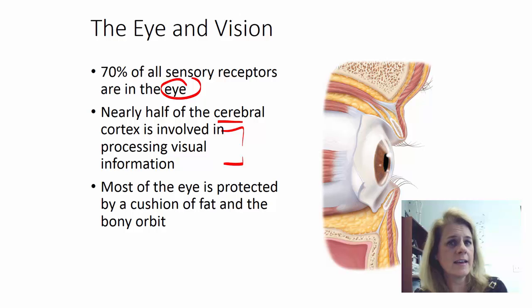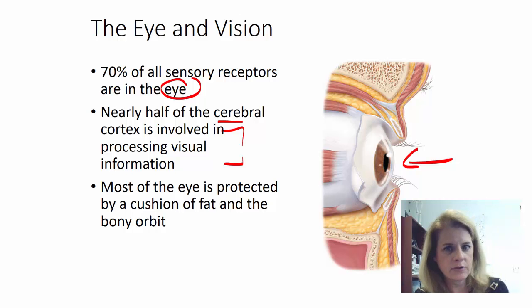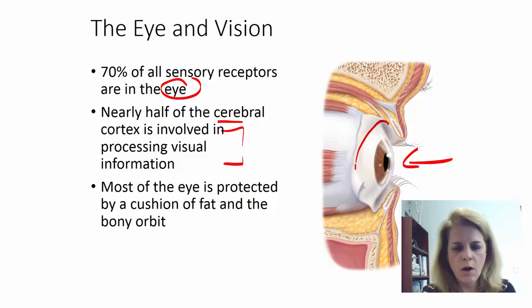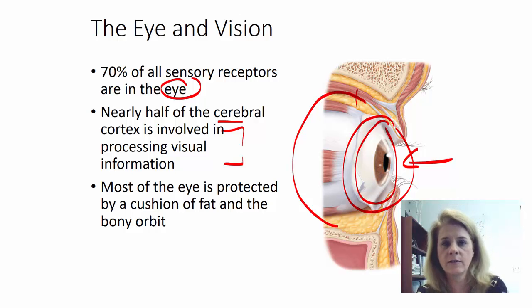As important as the eye is, it is pretty vulnerable. It's open to the outside, but it does have some protection. It seems like we can see most of our eye, but actually you only see a small area of the eye. Most of the eye is actually encased in the orbit of the skull, made up of seven bones of your cranial and facial bones. Inside there you also have muscles and fat, so the eye is pretty protected on the top, bottom, and back side — just the front side is kind of exposed, but even the front side has its own layers of protection.